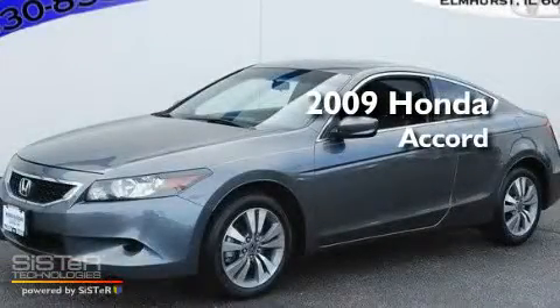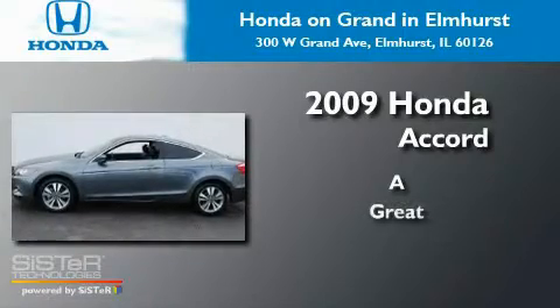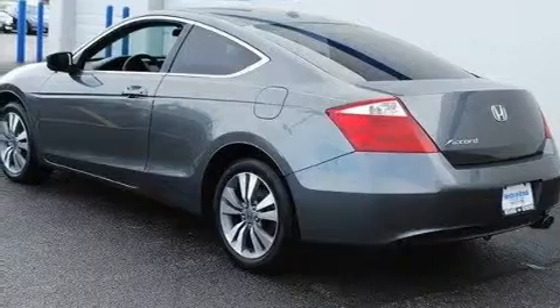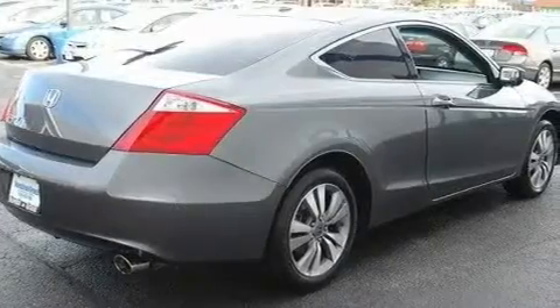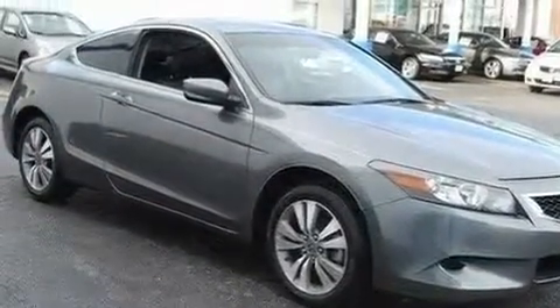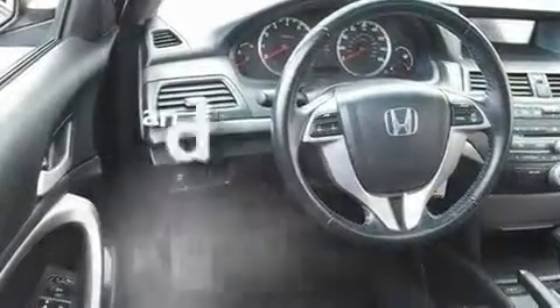This is a 2009 Honda Accord. Its top features include a sunroof, heated seats, cruise control, a premium audio system, leather seats, performance tires, aluminum wheels, a low tire pressure indicator, steering wheel controls, and this vehicle has fewer than 28,000 miles on the odometer.